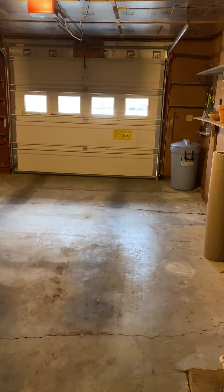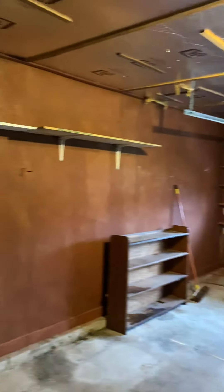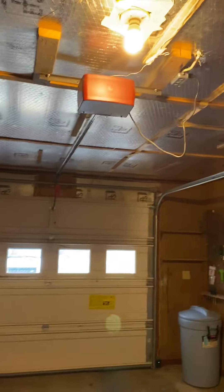Opening up the garage door now — single car garage, nicely insulated with some storage out here. Nice garage door with an electric opener.